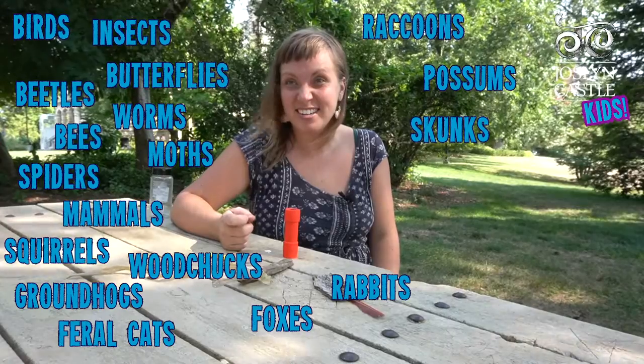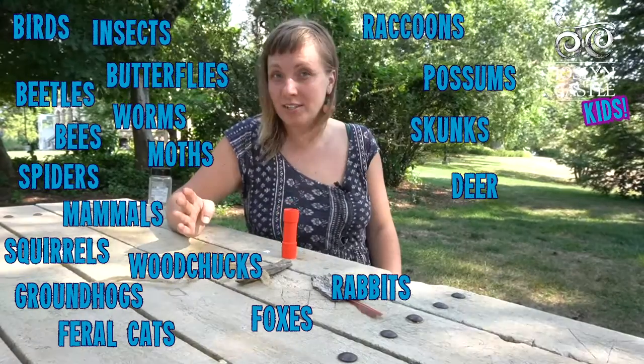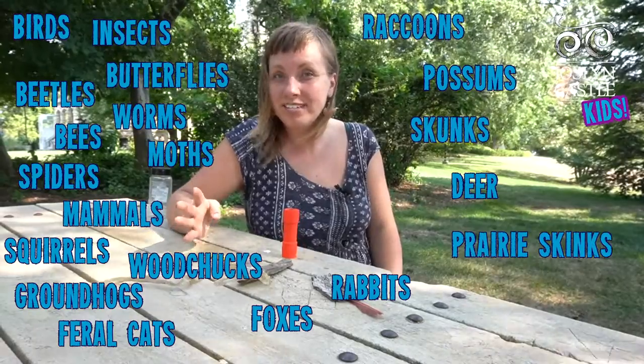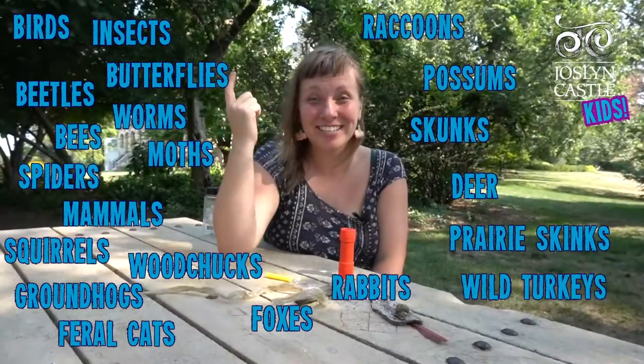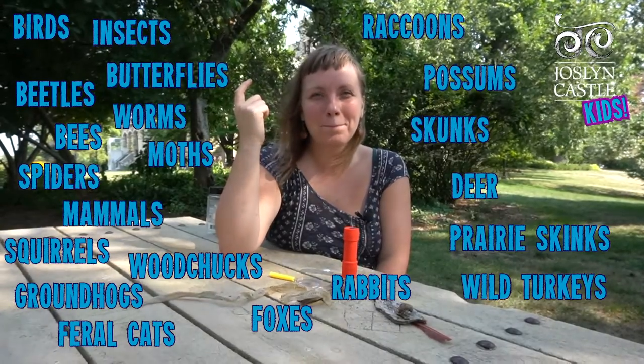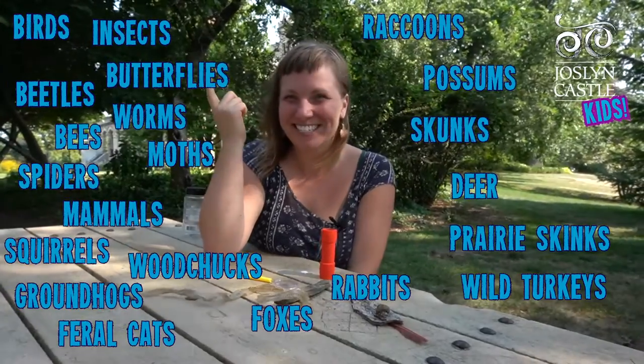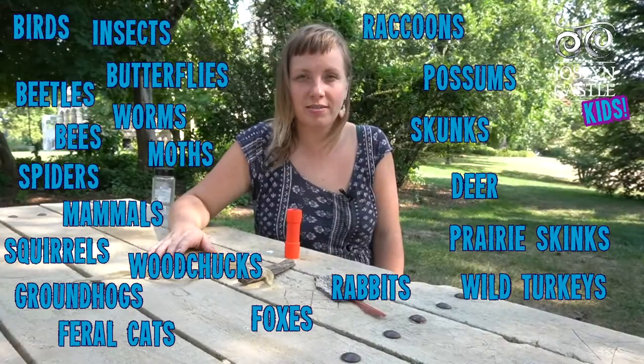I saw a skunk in the city just a couple weeks ago. Sometimes you can find deer in the city, a certain reptile called a prairie skink — those are really, really neat. Wild turkeys! See if I can make a wild turkey sound. That was okay. See if you can make a wild turkey sound. That's all the creatures I can think of right now.